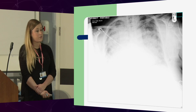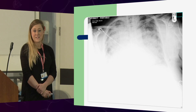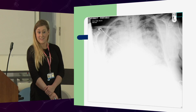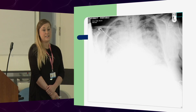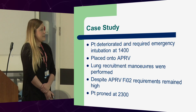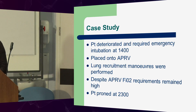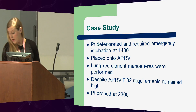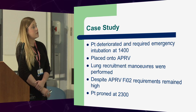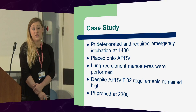This is her chest X-ray before intubation — a typical ARDS-type picture. She deteriorated and required an emergency intubation at 2 o'clock, for which we placed her onto APRV. We noticed that she wasn't improving on her high oxygen requirements. We did a long recruitment manoeuvre, which really didn't do a great deal, and it was decided that we needed to prone her.